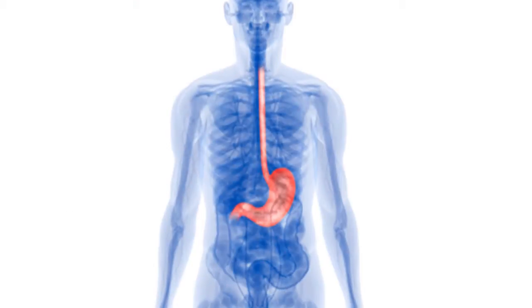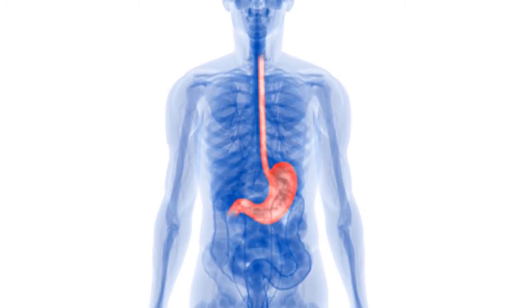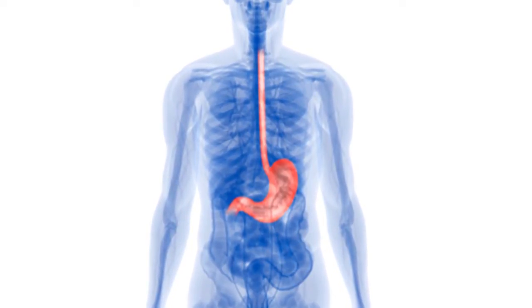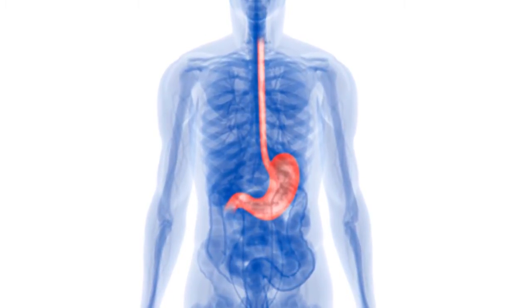Stool transplants are somewhere in the area of 90% effective or even more, and some patients may need more than just one transplant. The world of microbiome is really exploding right now because we're understanding that there's an unbelievable amount — in the trillions upon trillions — of bacteria that live in our gastrointestinal tract.